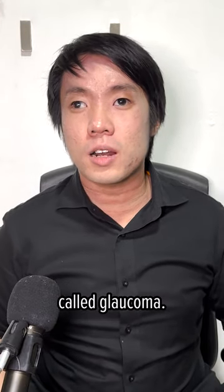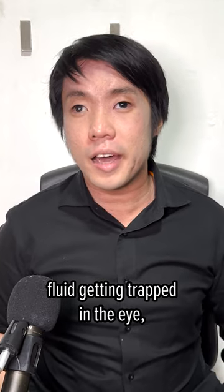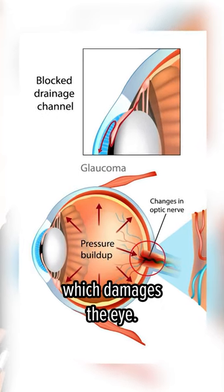I'm blind and I have a condition called glaucoma. This condition is categorized by fluid getting trapped in the eye, resulting in increased pressure which damages the eye.